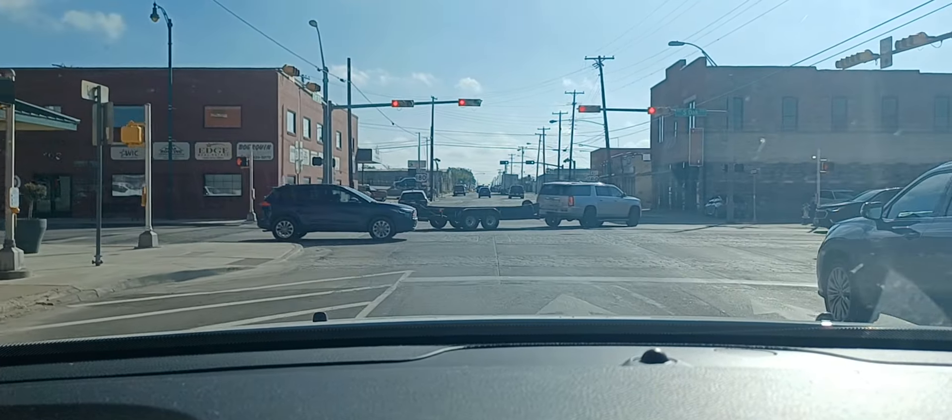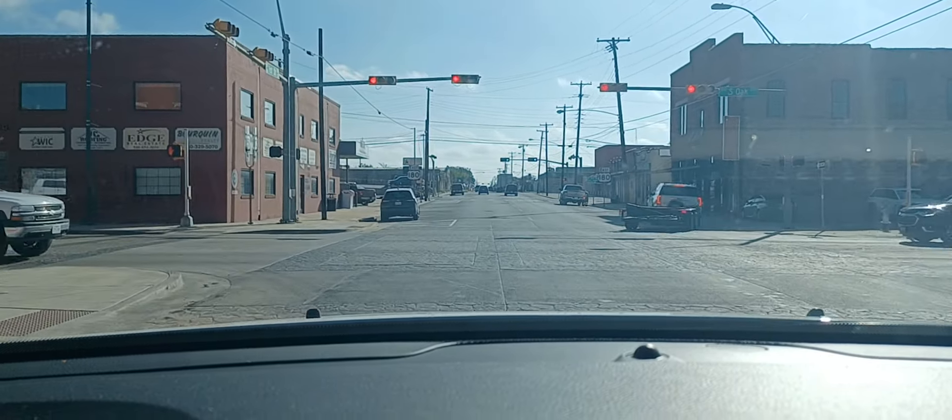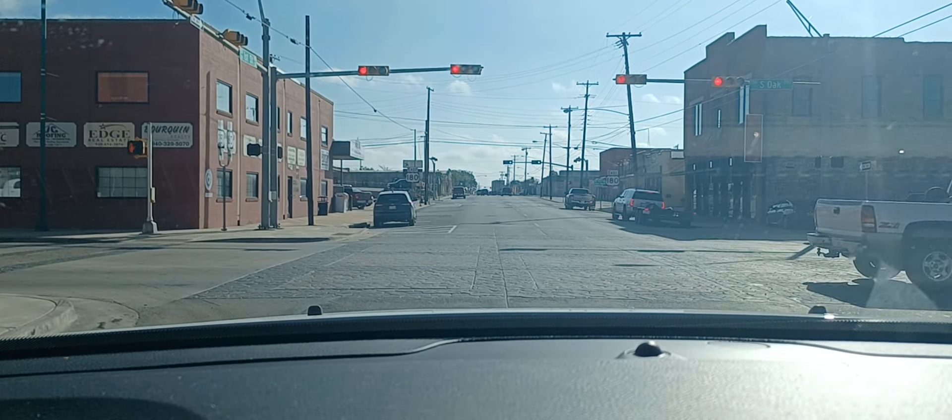They're taking Dixie with them, so it'll just be me, Hank, and the cats at home.